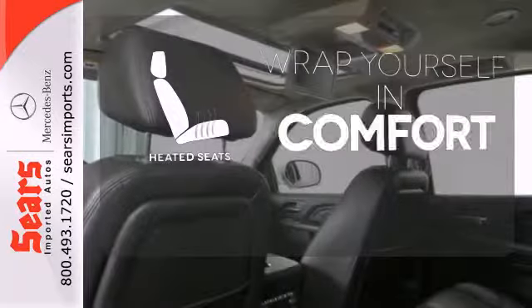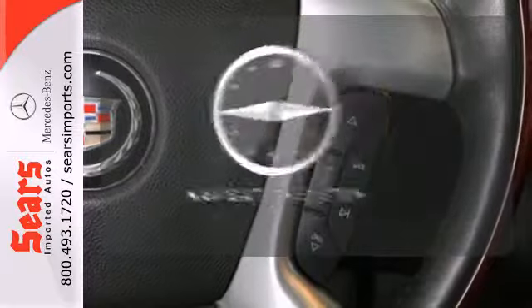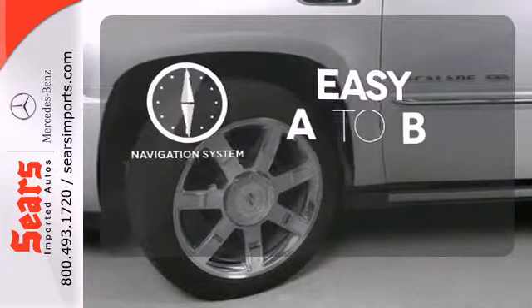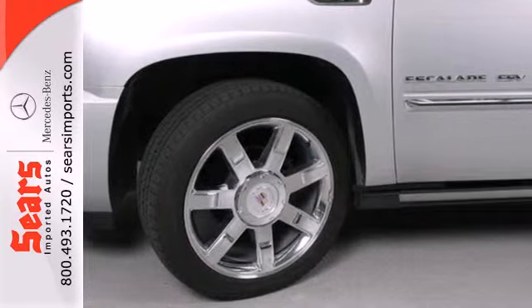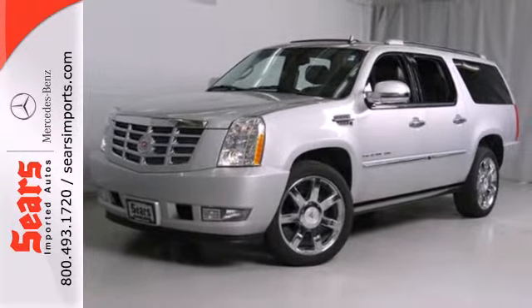Ward off the chills with heated seats, control the road with all-wheel drive, and feel confident getting from point A to point B with the navigation system. This magnificent Escalade ESV is bold and fearless, willing to take you to new heights in luxury, comfort, and safety.